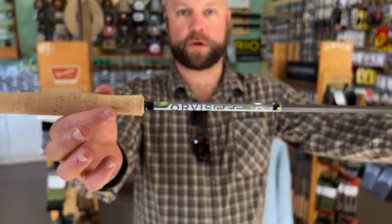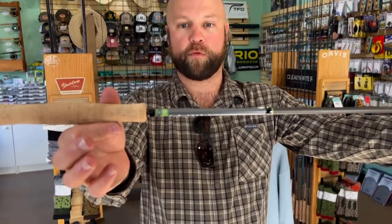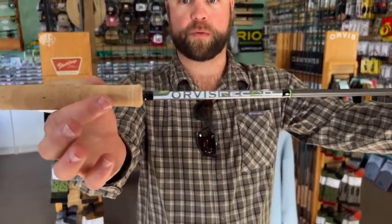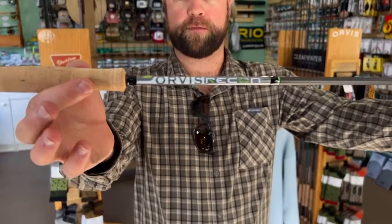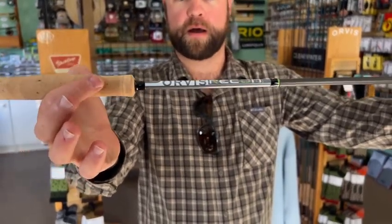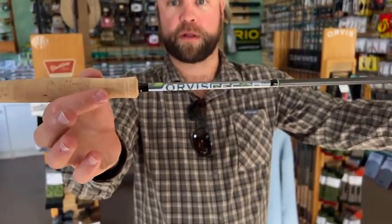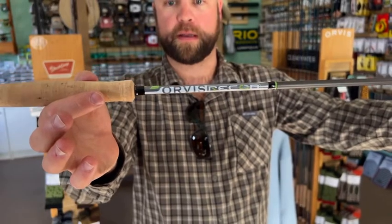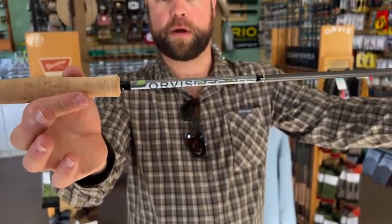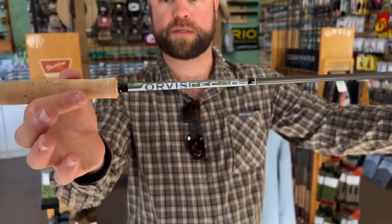Next we're going to move into the $300 to $600 category, starting with the Orvis Recon 9-foot 5-weight rod. We have it in 9-foot 4, 9-foot 5, 9-foot 6, 7, and 8 weight. The Recon is one of the best rods Orvis makes — definitely a step up from the Clearwater but not far behind the H3. These are great all-around rods for dry fly, nymph, and streamer fishing. All are 9-foot 4-piece with a travel tube.